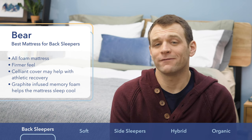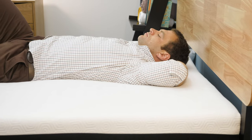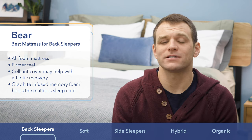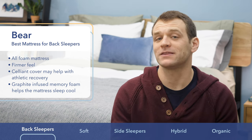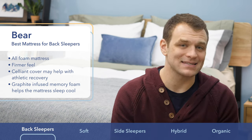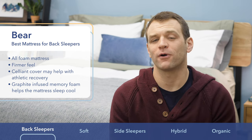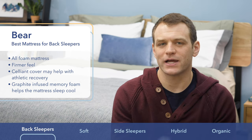Along with the graphite infusion into their memory foam comfort layer, Bear also uses a Celliant cover, which is really breathable so it helps avoid heat trap. Celliant is a really interesting material that there is some evidence to suggest helps with recovery, which is why I really like the Bear for athletes. I should note that if you are looking at the Bear mattress but aren't a back sleeper, they also make the Bear Pro, which has a softer feel, and the Bear Hybrid for a bit more bounce. If you're a back sleeper that needs to sleep cool, check out the Bear mattress.